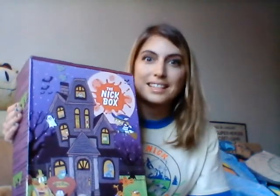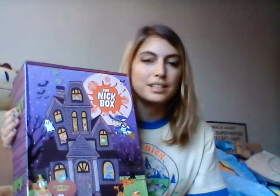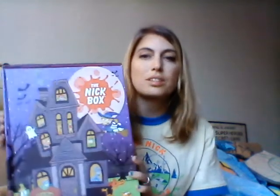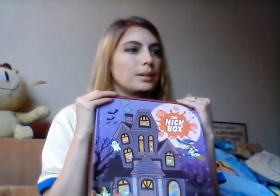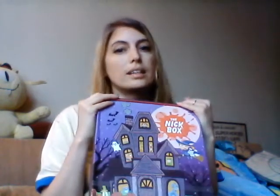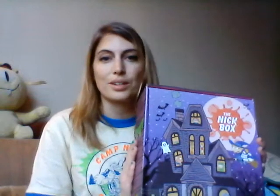Hey everybody. Today I'm going to be talking about the Halloween Nick Box. And yes, it is past Halloween — it's the 3rd today and the light is kind of going down, so sorry about the low lighting. I didn't get the box until the 30th, and then I had stuff I was doing that day. I had to take my mom out for her birthday, and then the unboxing just didn't happen. And then the next day I had to go to work. So this is the first day I'm able to actually unbox it on camera.